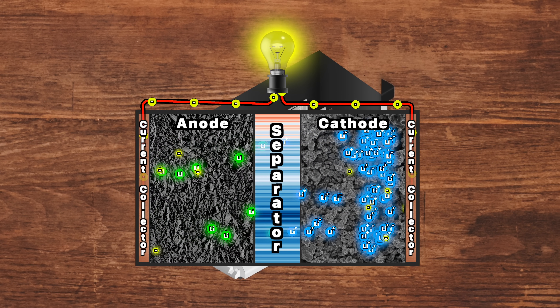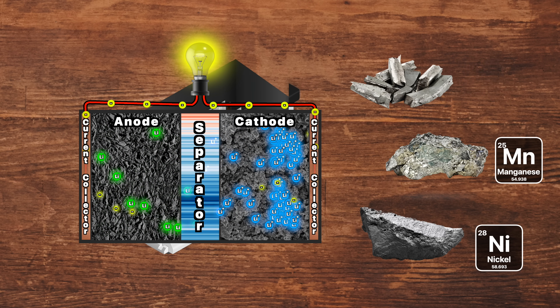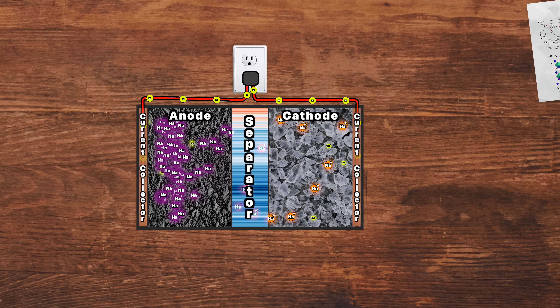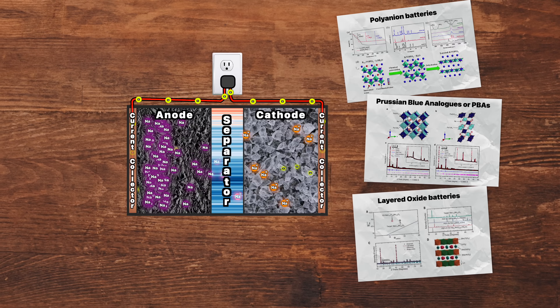Now this is pretty much where the similarities between sodium and lithium-ion batteries end. As it turns out, you can't simply swap one element for another and expect everything to work the same way. For instance, instead of a graphite anode, sodium-ion batteries use hard carbon materials. For the cathode's active material, lithium-ion batteries use one of several oxides with transition metals like cobalt, manganese, and nickel to help increase battery life and improve energy density. In the case of sodium-ion batteries, there are three distinct variations in the cathode material leading to three types of batteries: polyanion batteries, Prussian blue analogs (PBAs), and layered oxide batteries.